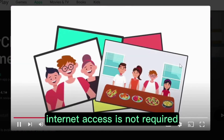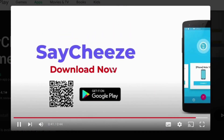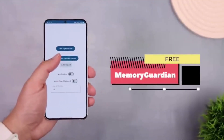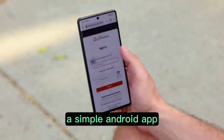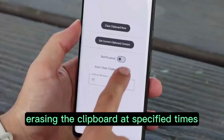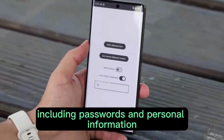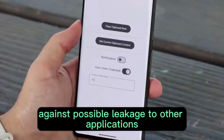Internet access is not required. The third app that comes in this list is Memory Guardian. This simple Android app is intended to protect user privacy and security by automatically erasing the clipboard at specified times. With the help of this solution, important data including passwords and personal information is kept secure against possible leakage to other applications.